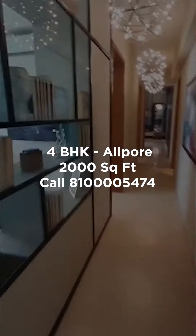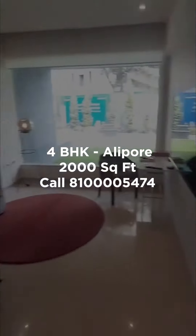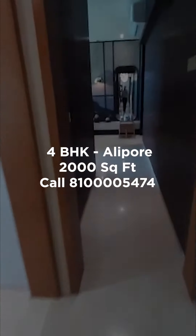This is your den area where you can watch IPL matches or chill with your friends. You would want to stay here as you get to interact with the who's who of Calcutta.